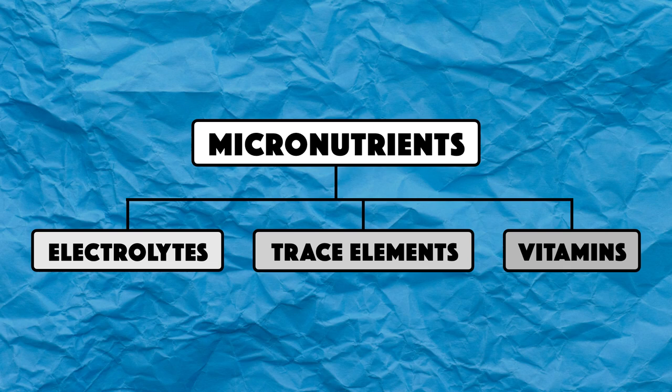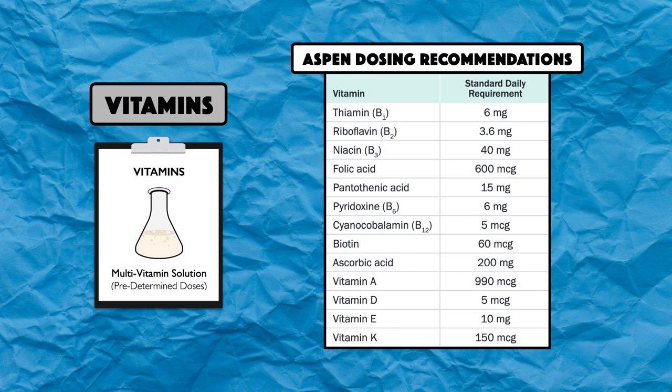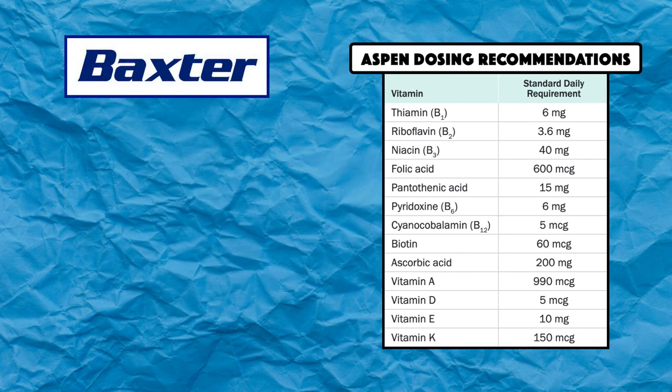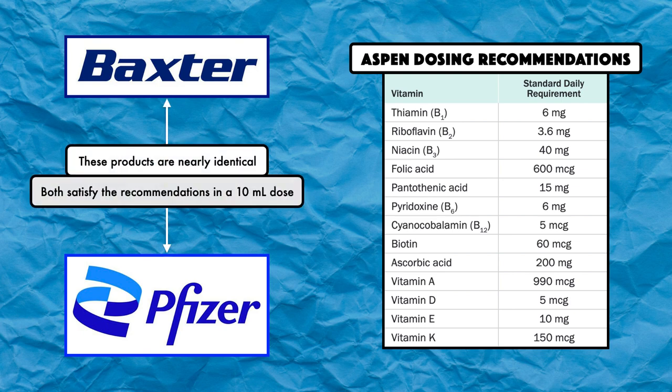The last group to cover is vitamins. Out of all three groups, these are the most straightforward, because they're almost always provided as a multivitamin solution containing all of the fat-soluble and water-soluble vitamins. Since there are so many, the standard daily requirements for each won't be covered in detail here, but recommendations are available and links to relevant documents are in the video description. Currently, there are two products available on the market for multivitamins — one from Baxter and one from Pfizer — and both satisfy the recommendations in a 10 mL dose.